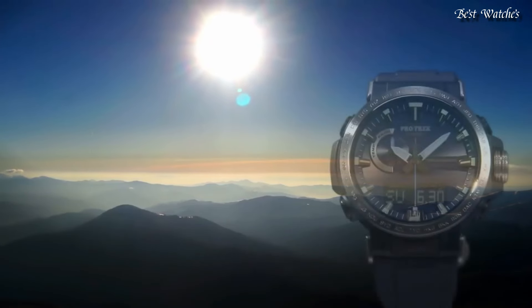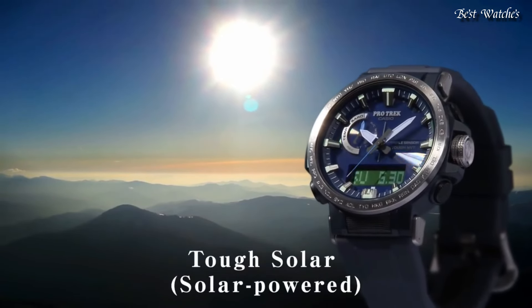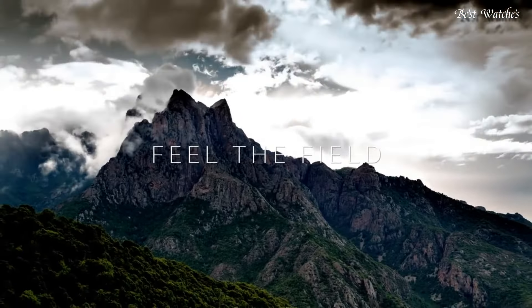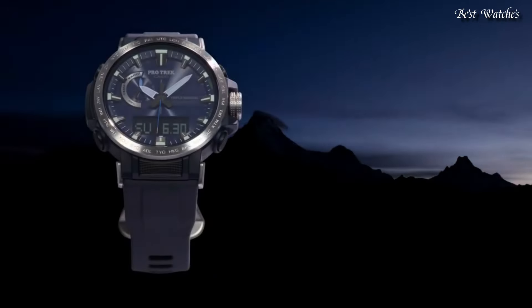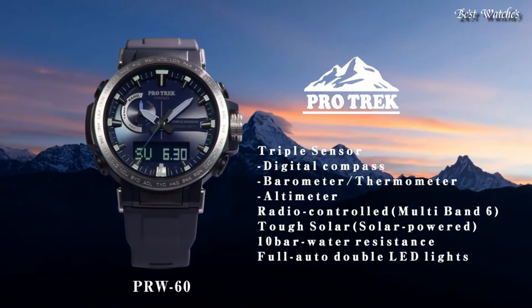Glowing markers, glowing hands, screw-down crown, radio-controlled, world time, compass, altimeter, barometer, thermometer, chronograph, countdown timer, alarm, power reserve indicator, perpetual calendar, cold resistance, backlight, date, day, month.